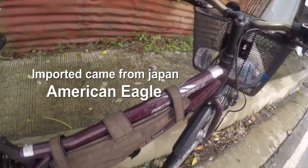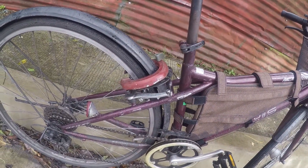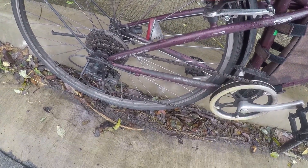This is Japan — galing pang Japan to. So talagang in-import dito. Tingnan niya, katindi to. Ito gawa sa Titanium, tingnan niyo yung color.